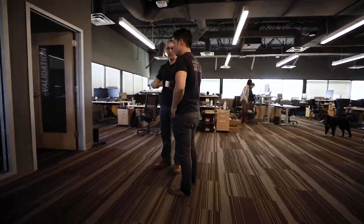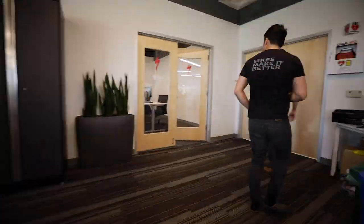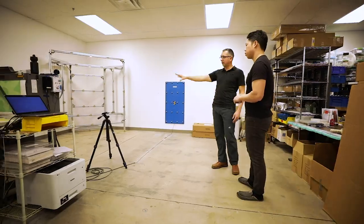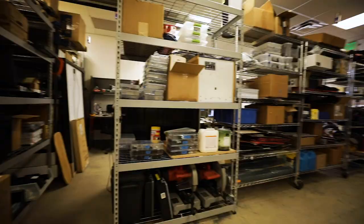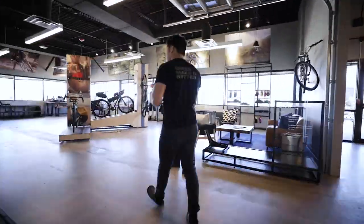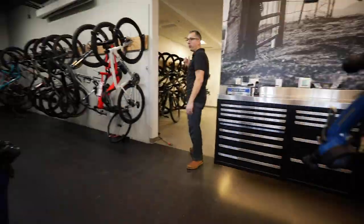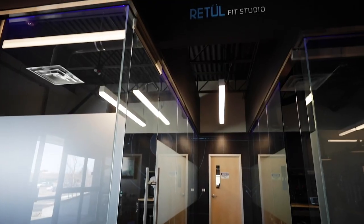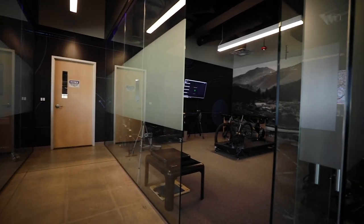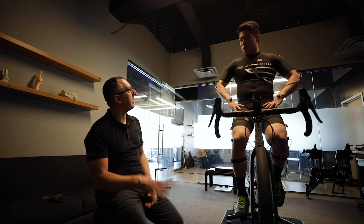The S-Digital branch of Specialized is in charge of the digital assets for Specialized, which would be the Ride app, the Angie crash sensor on the helmet, and Retool being one of those digital elements. The Experience Center is also a demo space where we have up to 150 demo bikes. In addition, we have two premium fit studios where we do a lot of Retool fitting here, and the public can come in and get fit at Retool headquarters.